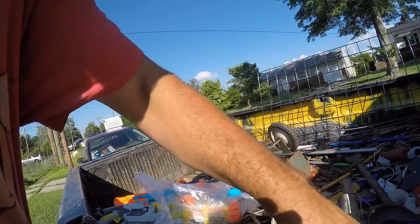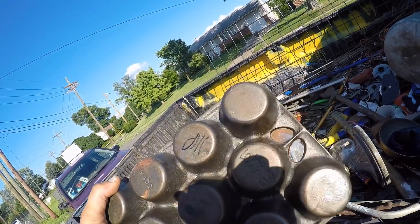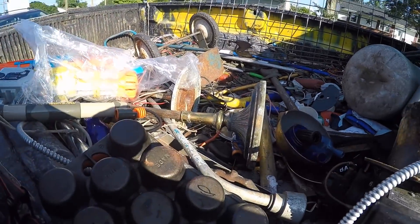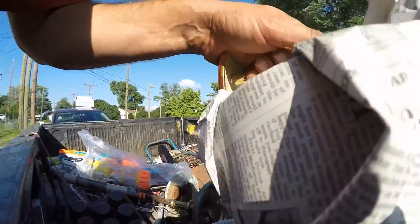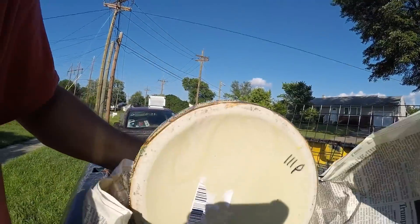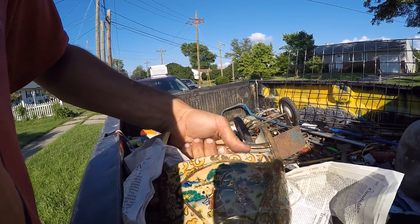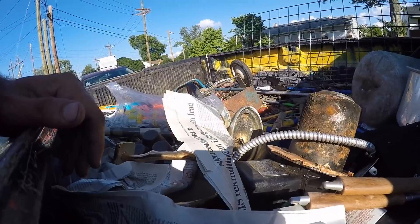I also bought this Wagner stainless steel — I mean cast iron — I think it was two dollars. And I bought this Chinese pot in front of Goodwill too. The only reason I bought it is it didn't have a marking underneath. That was $2.99, but I'll probably get 10 or 15 bucks for that.